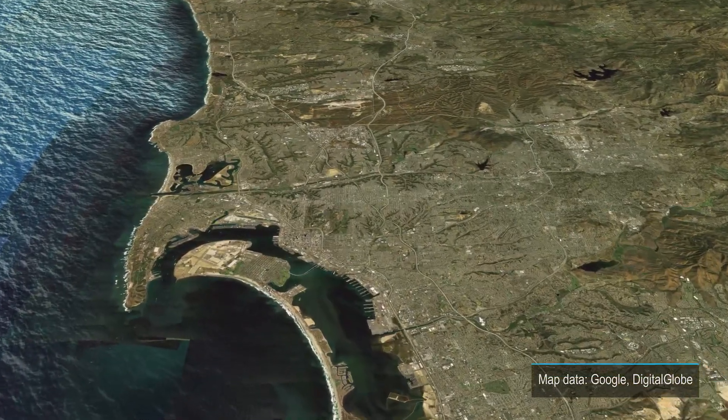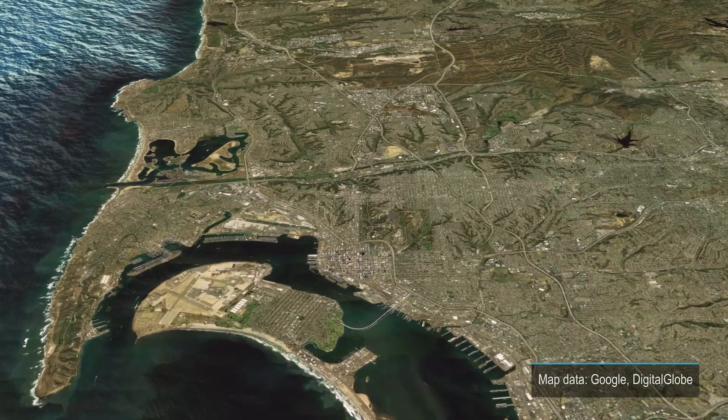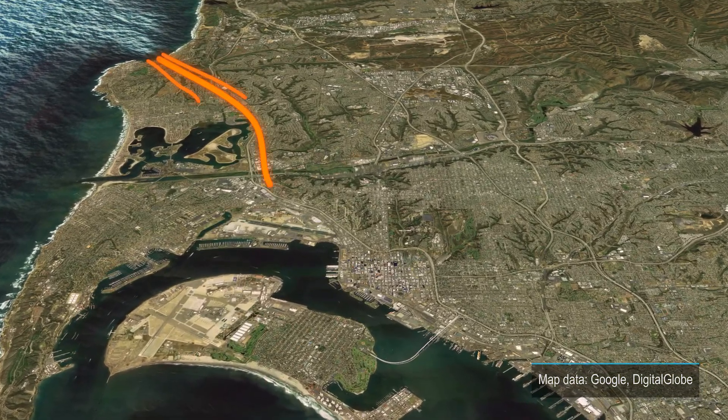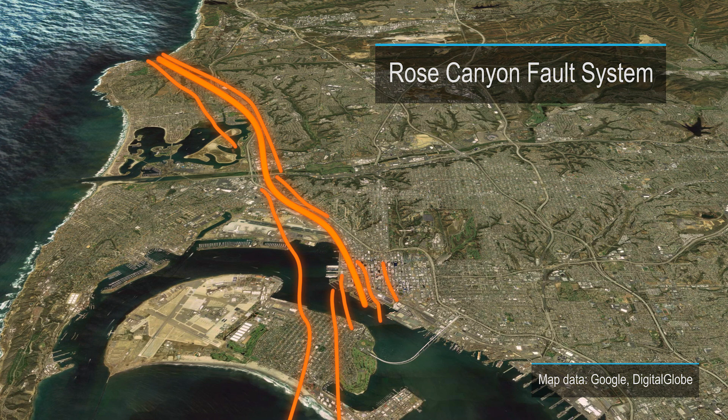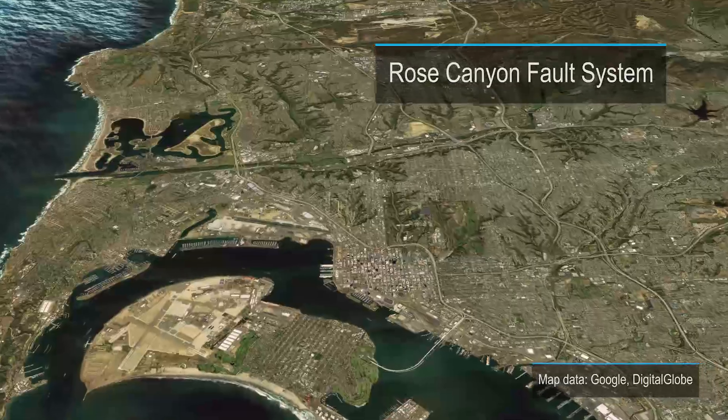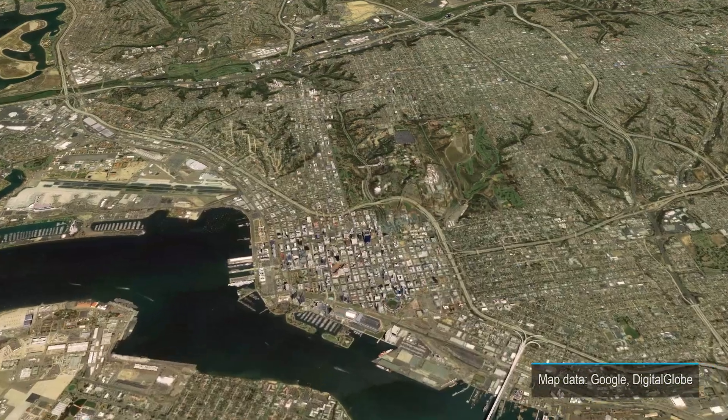For San Diegans, the Rose Canyon Fault system, running through our most populated areas, is the bigger concern. Though it hasn't had significant movement since European settlement, it is considered active and has potential for a magnitude 6 or 7 quake.